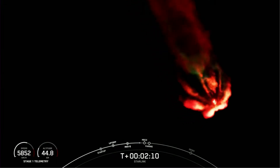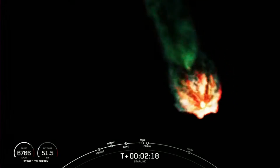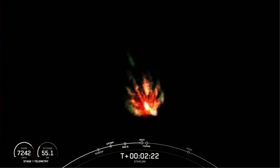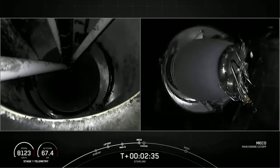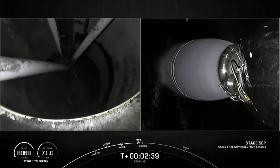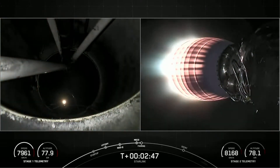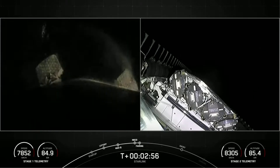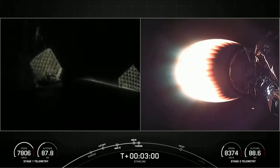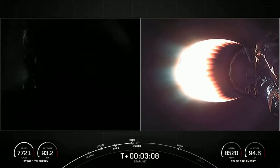Stage separation confirmed. And back ignition. We had successful MECO, stage sep, and SCS-1. We're now coming up on fairing separation from the second stage in just a few seconds. Fairing separation confirmed. We will be attempting to recover both fairing halves using our recovery vessel, Bob. Both of the fairing halves that supported today's mission are flight-proven, with one half flying for its eighth time and the other half flying for its ninth time.